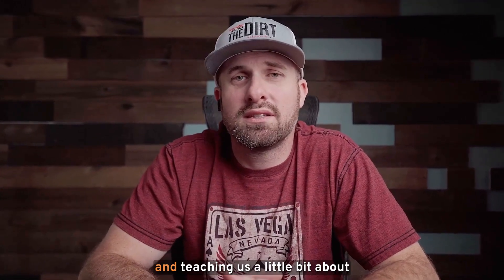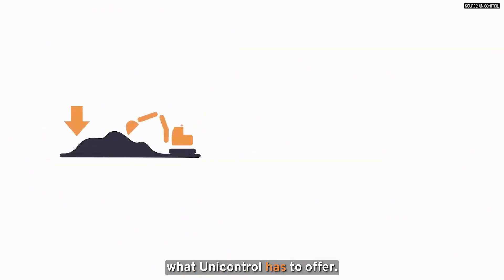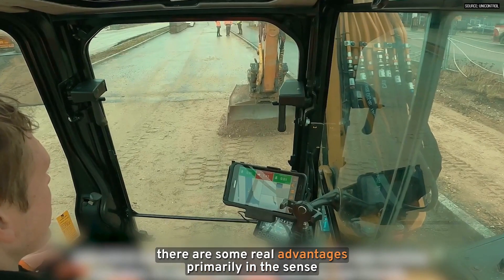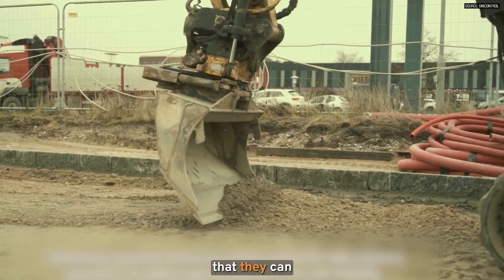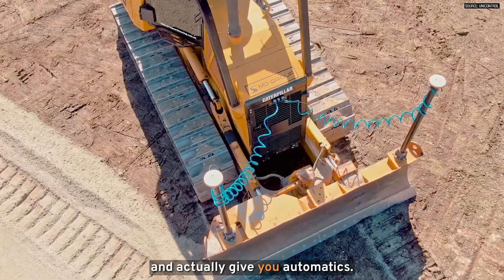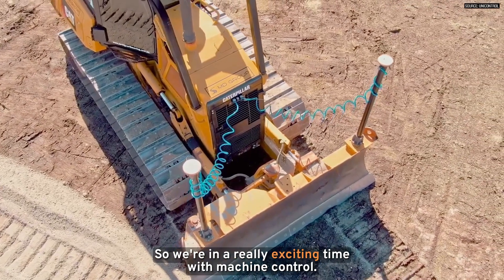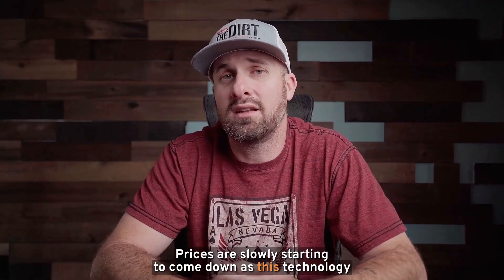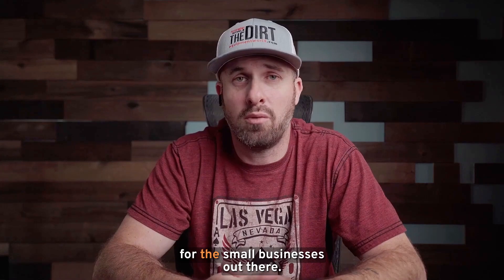Thank you again to Rich for coming on the show and teaching us a little bit about what Unicontrol has to offer. As you can see, there are some real advantages — primarily in the sense that they can interface with the machine on dozers and actually give you automatics. We're in a really exciting time with machine control, as prices are slowly starting to come down and this technology gets more and more attainable for the small businesses out there.